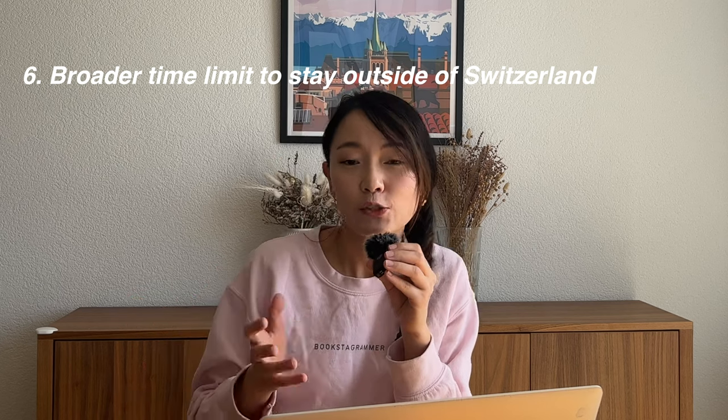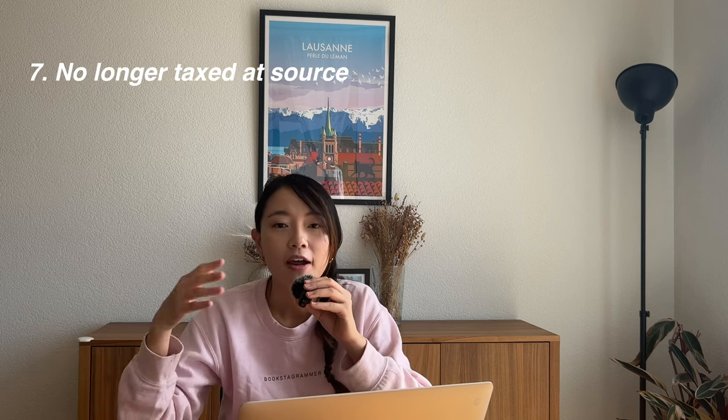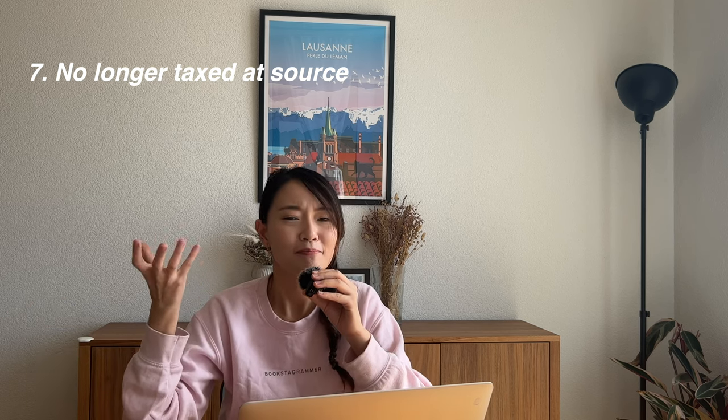The C permit also saves on costs — each B permit renewal cost about 85 francs. With both the B and C permit you are allowed to stay outside of Switzerland for six months before potentially losing the permit, but with the C permit I can suspend it for up to four years — for example if I wanted to return to Singapore — and still have the right to come back. Finally, regarding taxes: as a B permit holder, tax is deducted at source from your salary each month, whereas with the C permit you are responsible for declaring and submitting your own taxes annually.